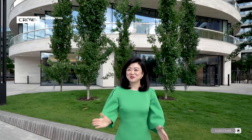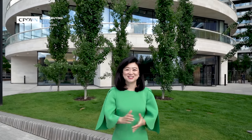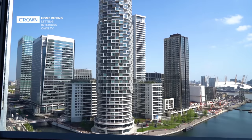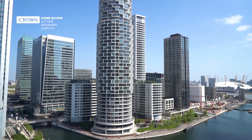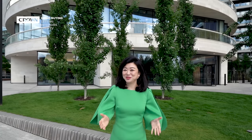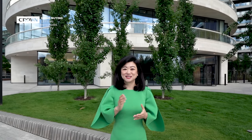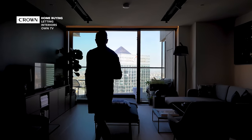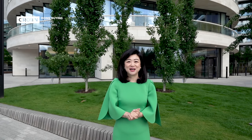Hi everyone, this is Xu Xu from Crown Home Buying and Letting, a boutique estate agency based in central London that can help you buy, rent and sell. Today I'm going to show you a stunningly designed apartment in this building right behind me by one of our clients who also found us on YouTube. Last year we successfully sold his project in Carrara Tower and now we've been invited back to show you this latest project. This building is called One Park Drive.